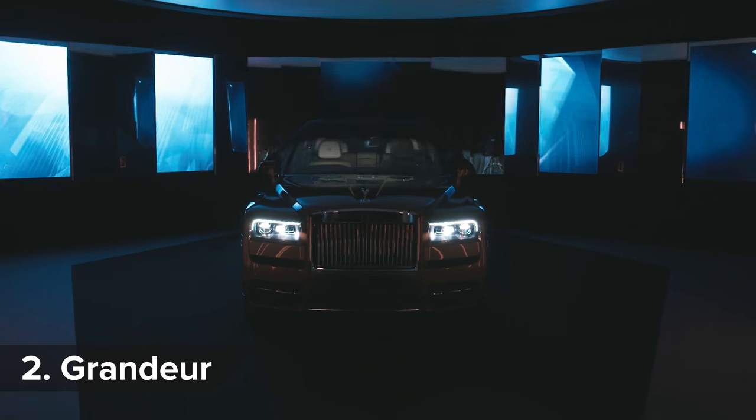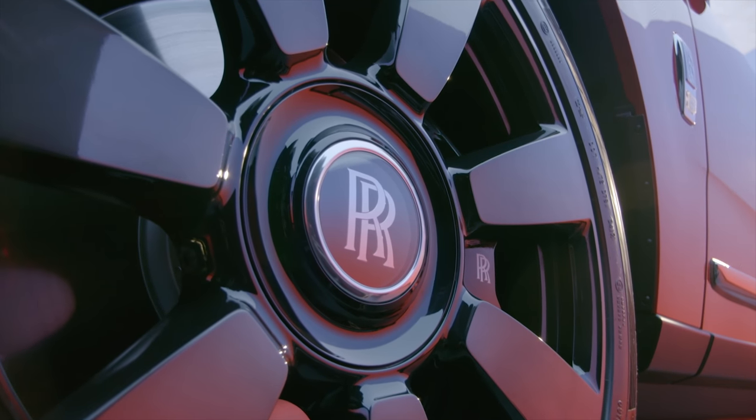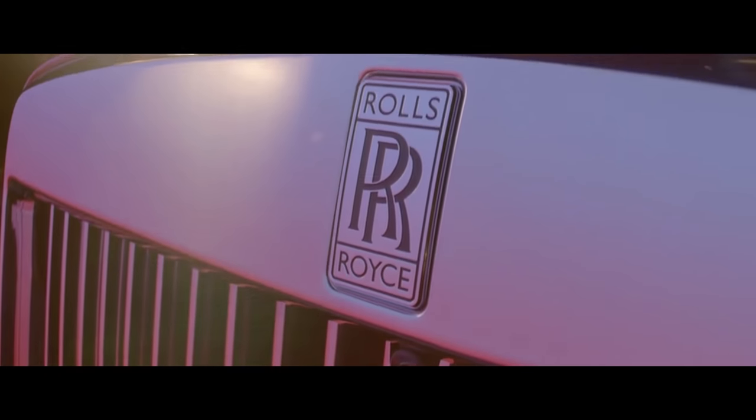Rolls-Royce has big ambitions for the Cullinan, and its name is taken from a suitably impressive source. The Cullinan is the largest diamond ever discovered, and today it forms part of the Crown Jewels — the English Crown Jewels, by the way.